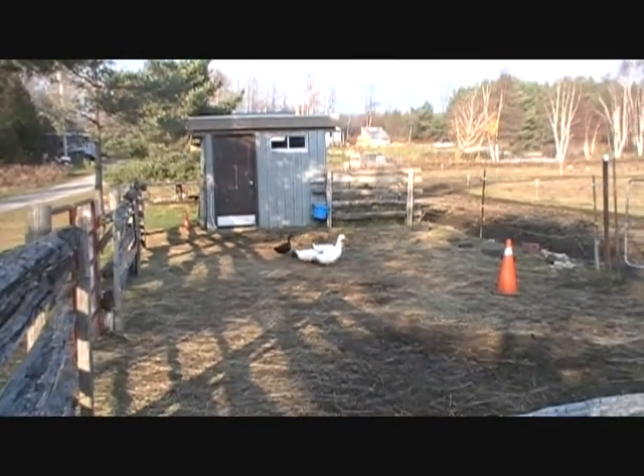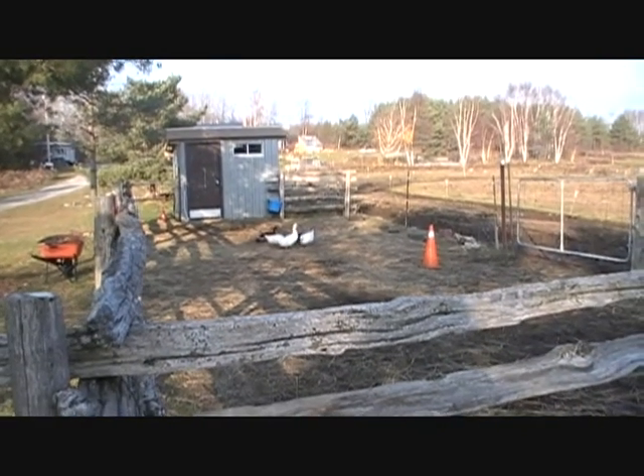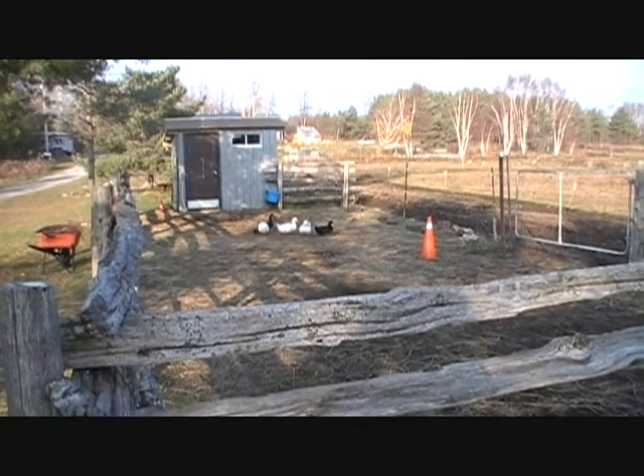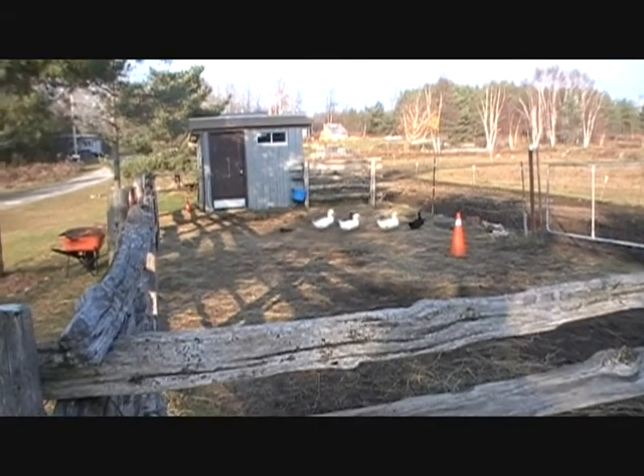This is our ER area where we separate one of the horses if need be for any reason — any kind of illness, physical ailment, or even if we just want to have them here for grooming.